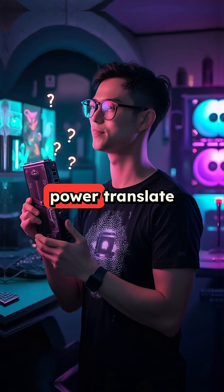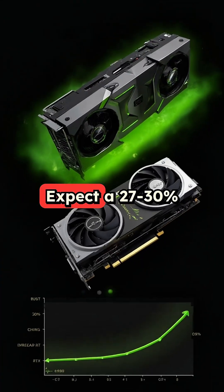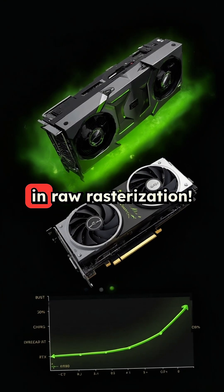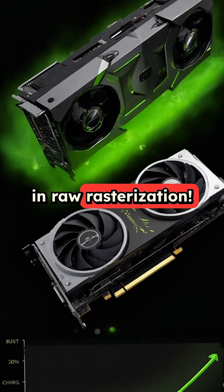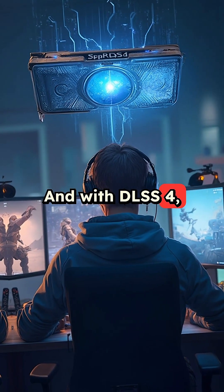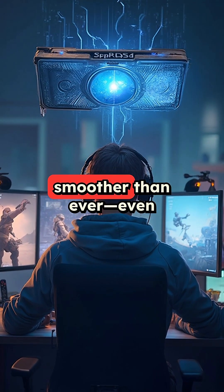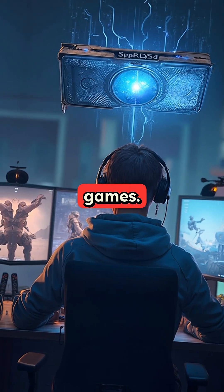What does all that power translate to? Expect a 27–30% performance boost over the RTX 4090 in raw rasterization. And with DLSS 4, NVIDIA's latest AI-powered upscaling, frame rates are smoother than ever, even in the most demanding games.